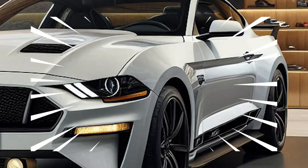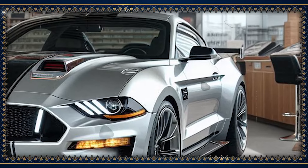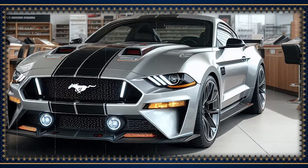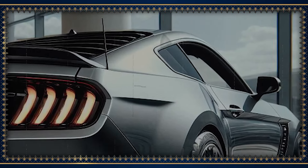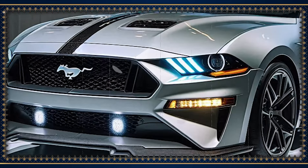The car can do 0 to 60 miles per hour in 3.8 seconds, but it's not all about acceleration. The Boss 302 features enhanced suspension, Brembo brakes, and an adaptive magnetic suspension 2.0 that adapts whether you're in the city or on a racetrack.